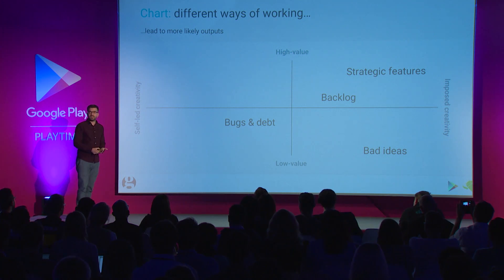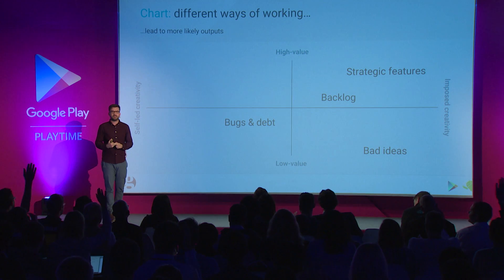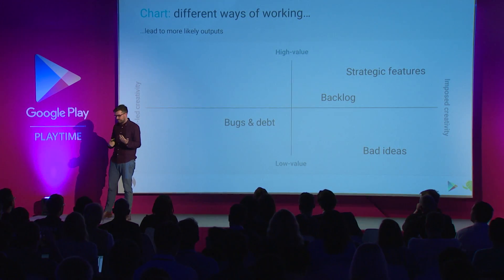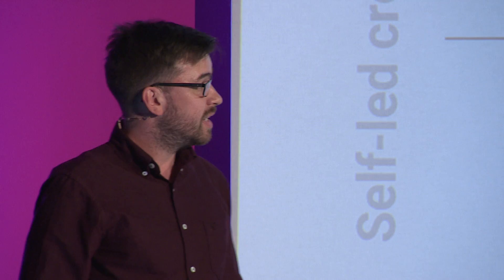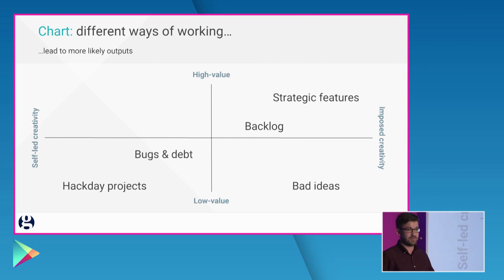The next one we're going to look at is hack days. A hack day is where you get loads of developers into a room together and you say, 'Go away and build something,' and at the end it's the purest example of self-led creativity. Sometimes hack day projects are hugely valuable — the Guardian has an internal suite of analytics called OFAN, which is phenomenal, and that grew out of one of our hack days. But very often, hack day projects don't align to the strategic aims because they're really an opportunity for developers to go away and play. Sometimes they're an amazing idea but don't have enough resource behind them, or sometimes they're just playing to the crowd.